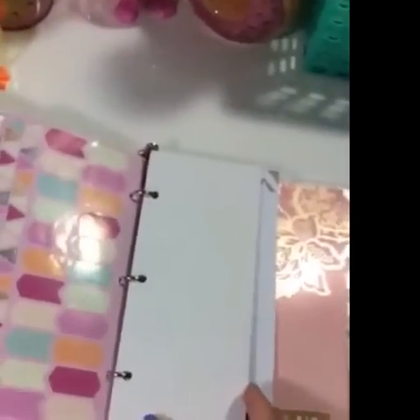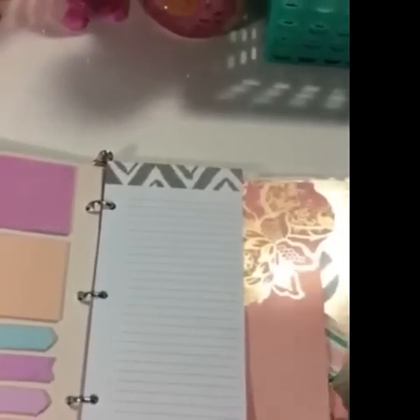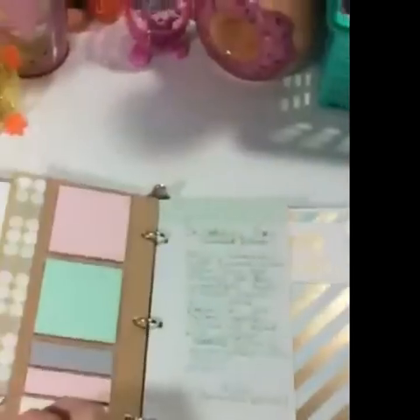I'll be using them to redo my cubicle at work. And here's how I store the mini planner set that was three dollars — pink, orange, and teal. I also have the other teal set from Target.